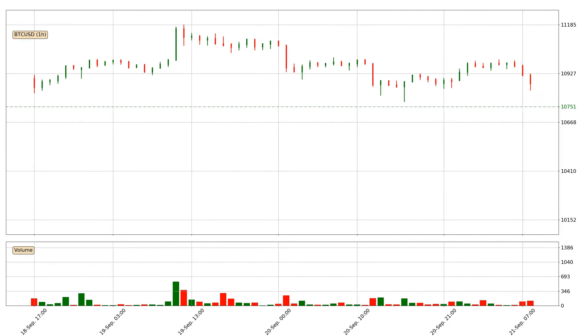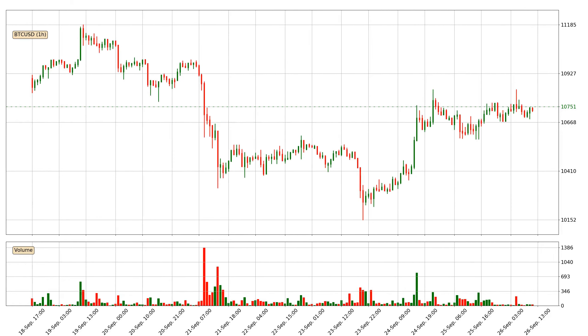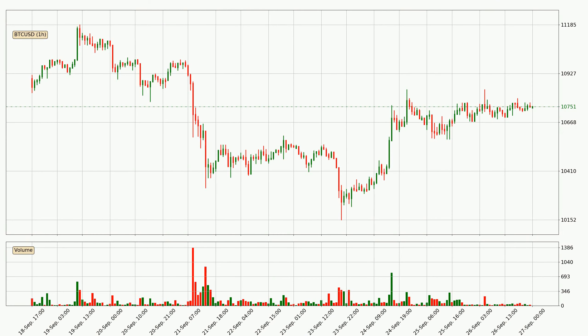Hey fellow crypto enthusiast, welcome to today's quick trend analysis. Let's get straight to it. Today, find out how the price of Bitcoin has changed and what the technical indicators SMA, EMA, RSI, and divergence show. If you are unfamiliar with the indicators, check out the explanation videos below.